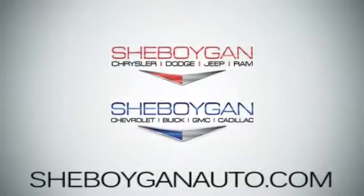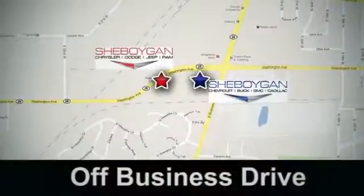Sheboygan Auto, eight brands in one location, off Business Drive in Sheboygan, Wisconsin.